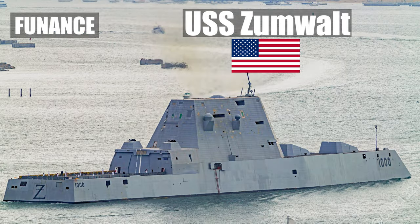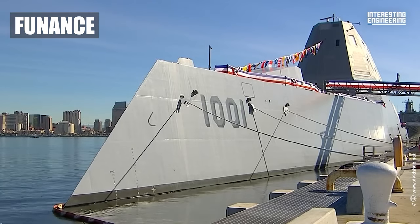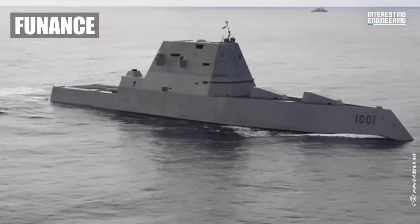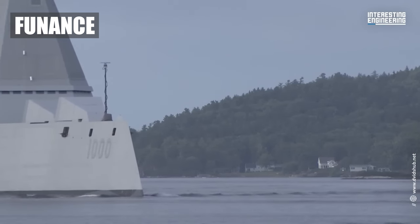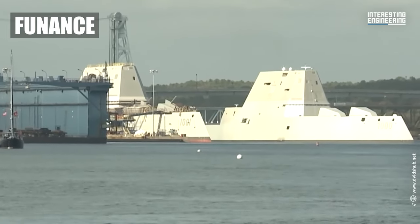USS Zumwalt, USA. Meet the USS Zumwalt, a stealthy behemoth straight out of a sci-fi movie. With its angular design and advanced technology, this ship is like the Batman of the high seas — sleek, mysterious, and ready to fight enemy ships. Armed to the teeth with cutting-edge weaponry and sensors, it's the ultimate dark knight of naval warfare. Just don't ask it to do the bat dance.